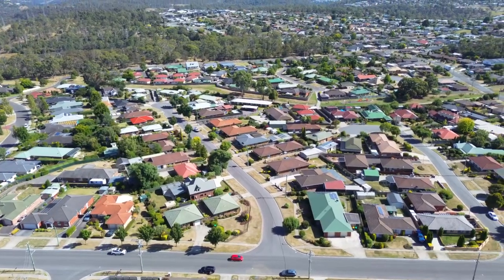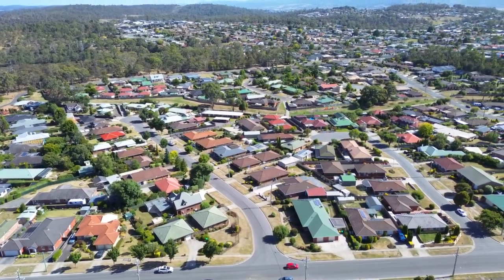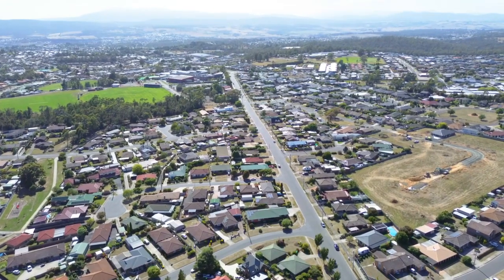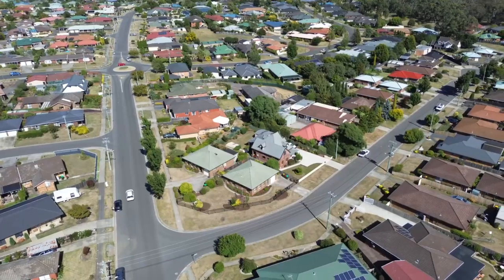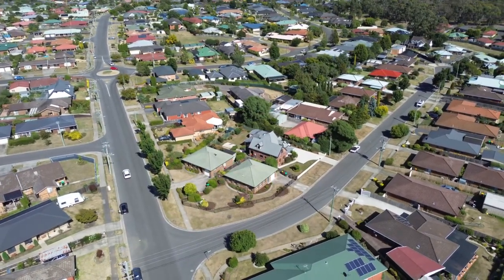Located in the heart of Prospect, near public transport, shopping centres, medical centre, schools, and the Country Club golf course and casino — this really is the definition of convenient living.